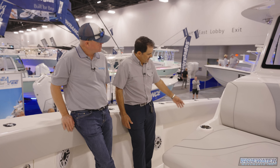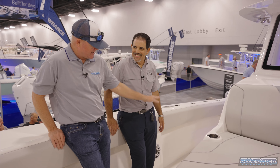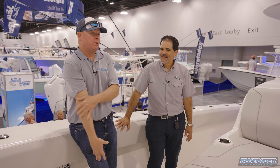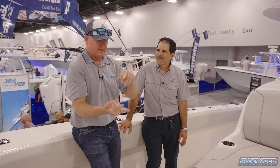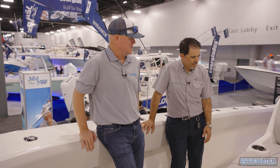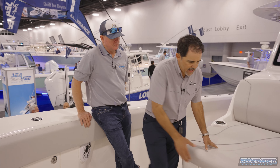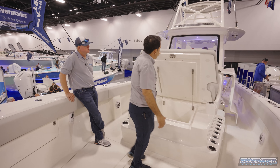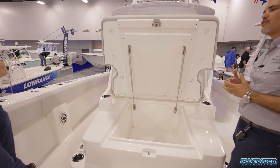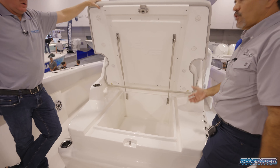Rod holders are absolutely in CV's DNA — there's a silhouette of rod holders along the bow. Whether you're running sailfish tournaments, meat fish tournaments, or traveling to the Bahamas, you've got plenty of rod storage. And since this isn't a cabin boat, they were able to fit a massive forward cooler — very deep — for extra food, provisions, or supplies on long trips.